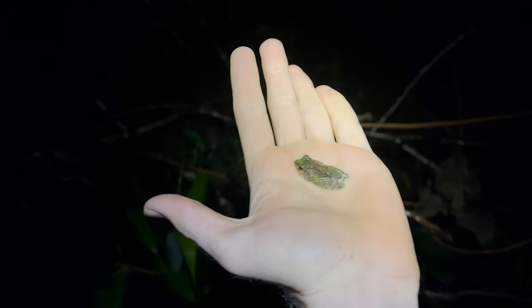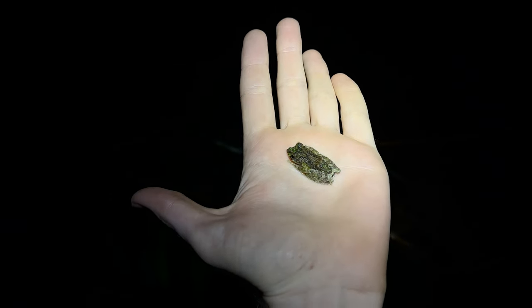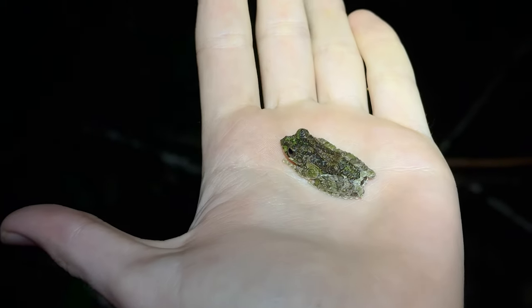I heard some calls beside the road and managed to track down this Carixilus — I think it's vermiculatus. It's a cool mossy frog. Pretty nice little looking frogs you get up here in these mountains, and across much of Thailand there's a very similar one to this.